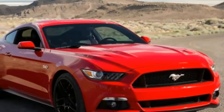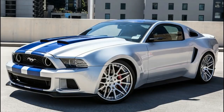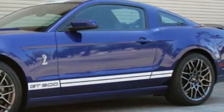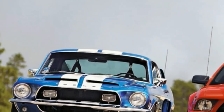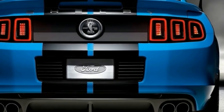Ford Mustang Shelby GT500 Review — First Drive. This is insane. Truly. Just a few years ago, it would have been unthinkable. Now it's not just real, it's available from your local Ford dealer, with a warranty, for about 60 grand. It's a 200 mile per hour Shelby Mustang with 662 horsepower. It's an American supercar for the 99%.